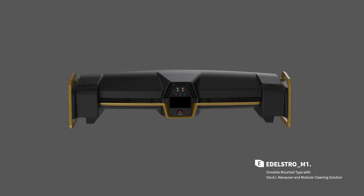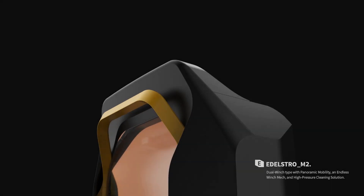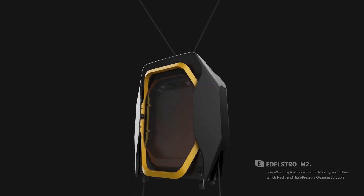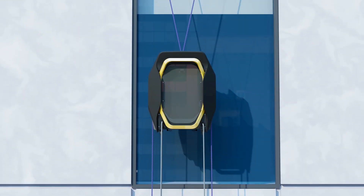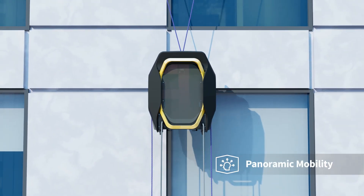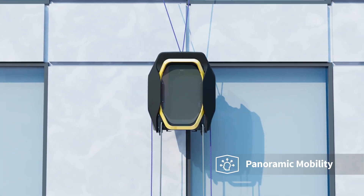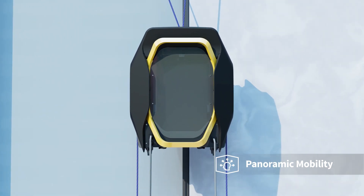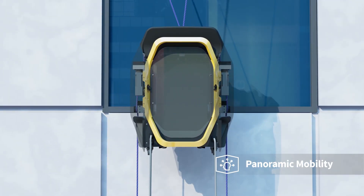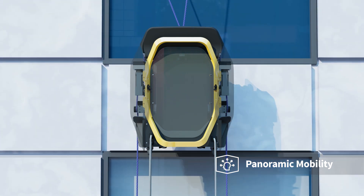Our innovation never stopped there. Say hello to the ever so compact dual winch puller, Adelstro M2. Adelstro M2 is not bound to horizontal and vertical movement — it moves 360 degrees boundlessly. This extraordinary motion is only possible thanks to delicate maneuvering algorithms and a set of robust built-in winches.